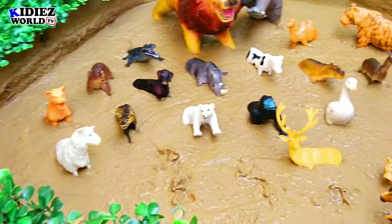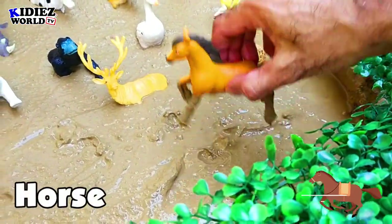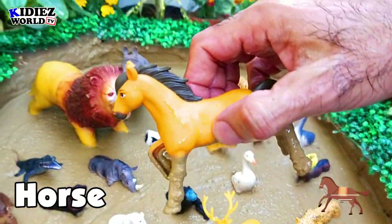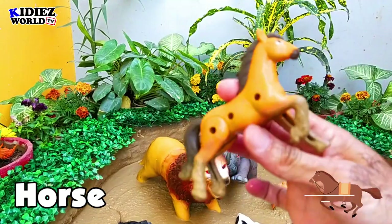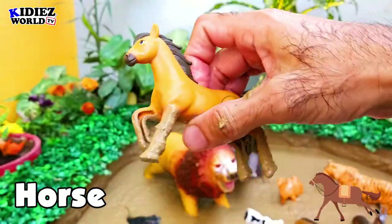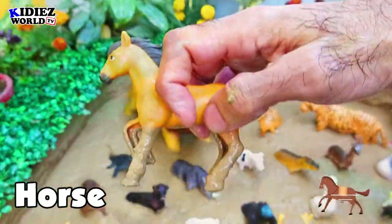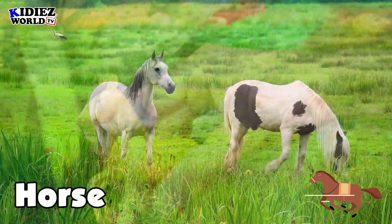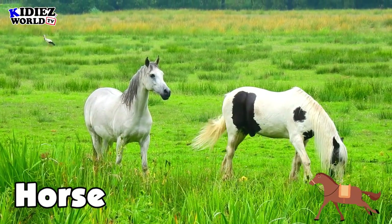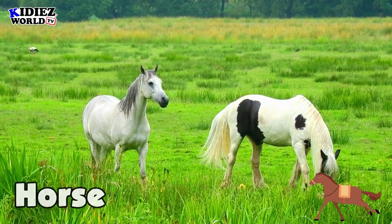The next one is horse. Horse is a lovely animal and also a farm animal, and there are lots of benefits of horse. He is very close to human beings — very loyal, very friendly — and you can train your horse in many ways.